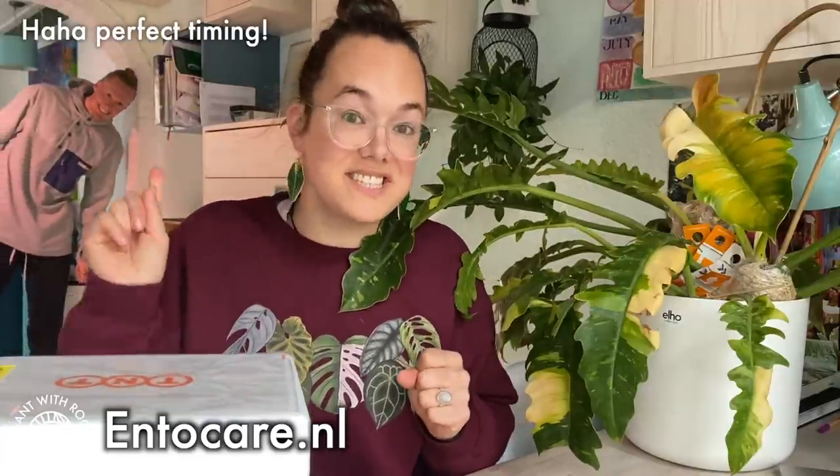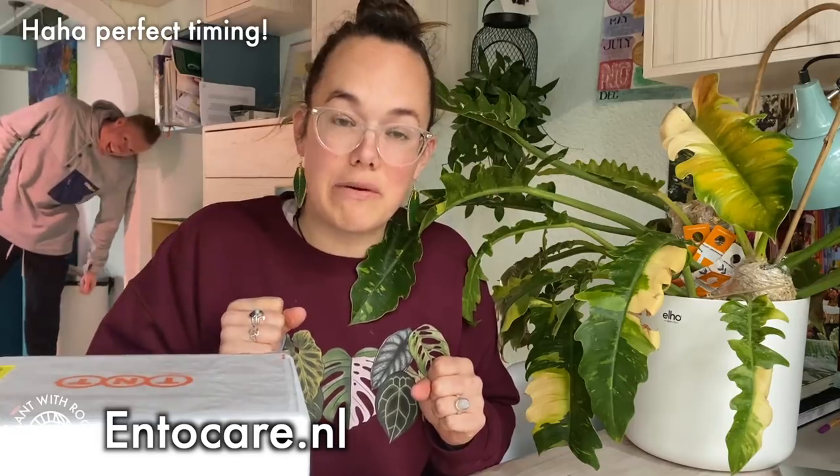Luckily not in my house — my plants do have a little bit of spider mites. Which I got my good bugs for from Entocare, but also in this box are the really good predatory mites, two different kinds for thrips, because my boyfriend's sister actually has a really bad thrips infestation.